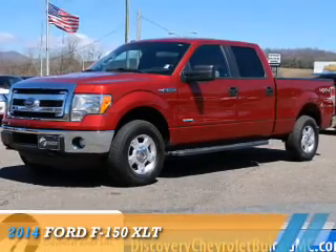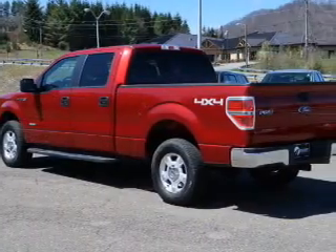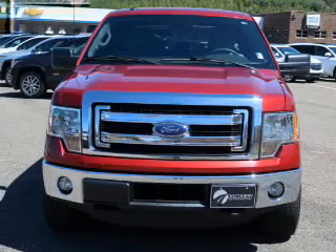Presenting the 2014 Ford F-150. It's powered by four-wheel drive, a 3.5-liter six-cylinder engine, and a six-speed automatic transmission.